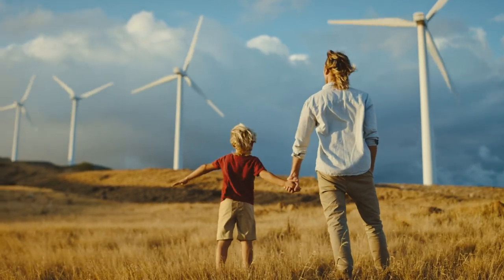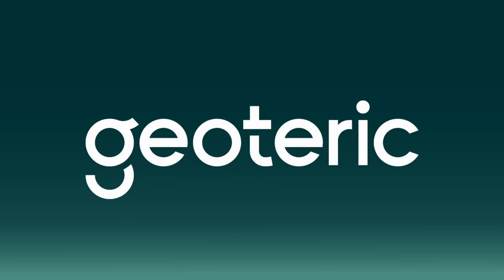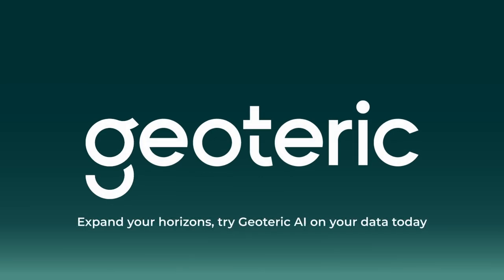Experience seismic interpretation like never before. As our energy industry transitions to a new era, let's work together to make better geological decisions here and now, for a more sustainable tomorrow. Expand your horizons — try Geoteric AI on your data today.